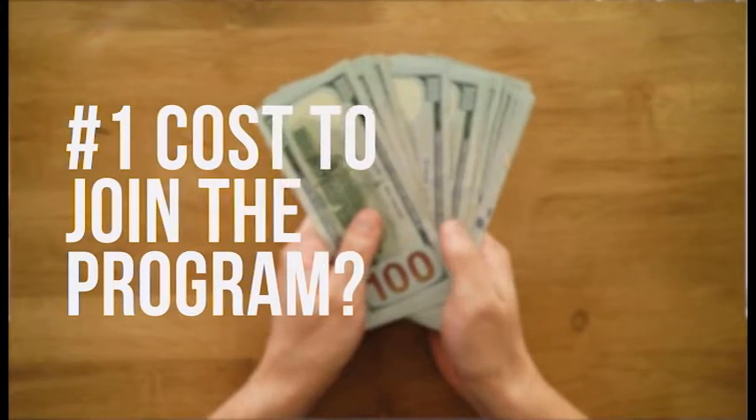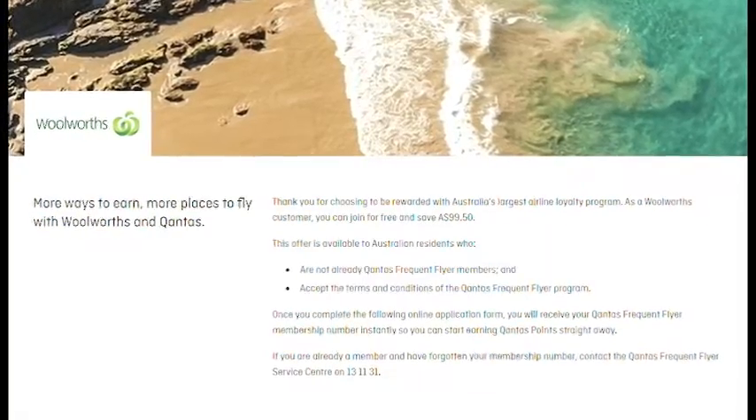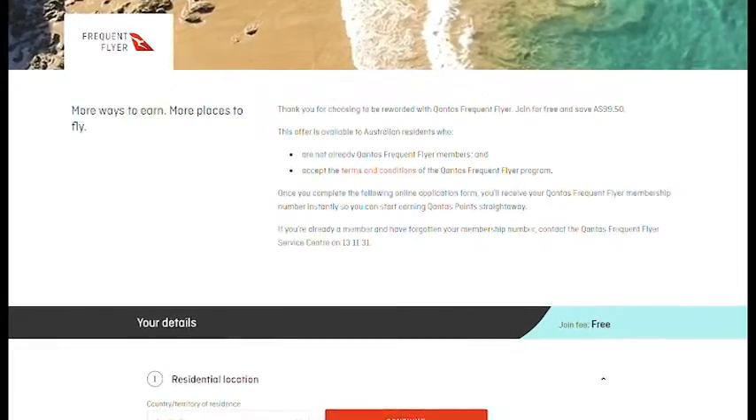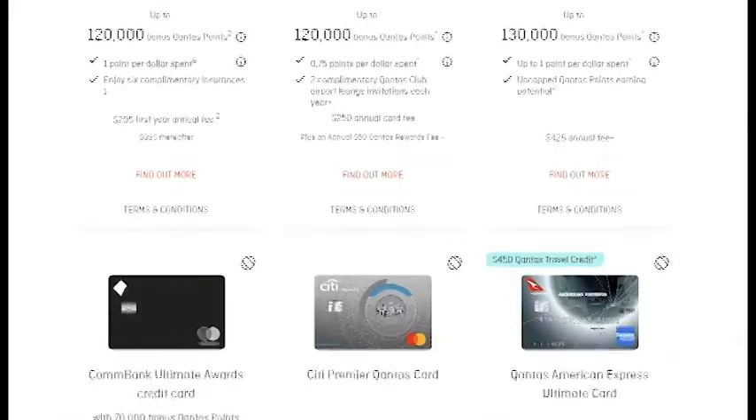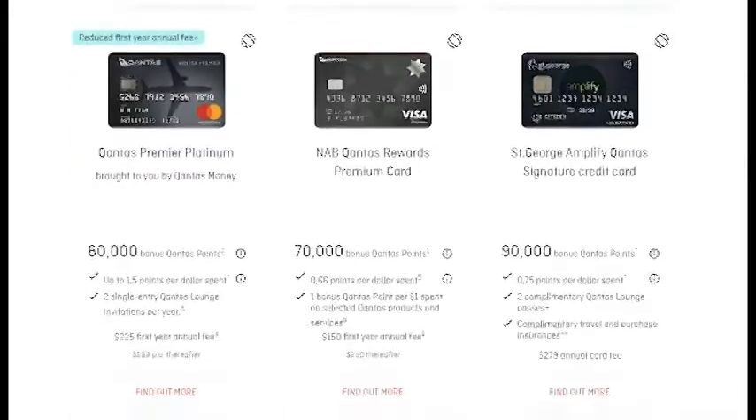So how much does it actually cost to join one of these programs? When it comes to Virgin, it's actually absolutely free. On the other hand, Qantas does have a joining fee of $99.50. However, there are multiple ways to join the Qantas frequent flyer program for free. Qantas often runs promotions with their brand partners for free memberships, and you can get a complimentary membership when you sign up to the Woolworths Everyday Rewards program. Existing frequent flyer members can also invite their family members for a free membership, and you can also get a free membership when you sign up to a Qantas frequent flyer credit card or a Qantas travel money card.